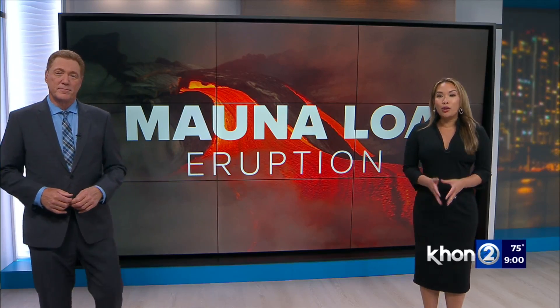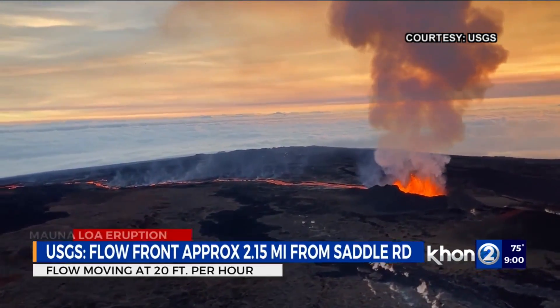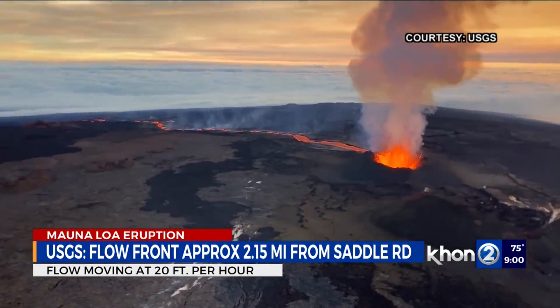The volcanoes here in Hawaii are basaltic volcanoes and they create two kinds of lava. Jevenesa spoke to a volcano expert on why the lava from Mauna Loa could be easier to remove should it cross the highway.